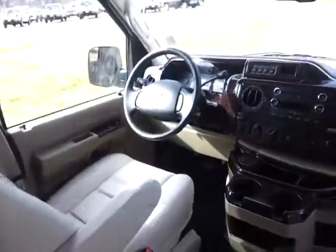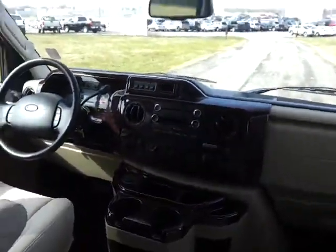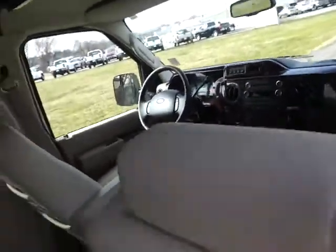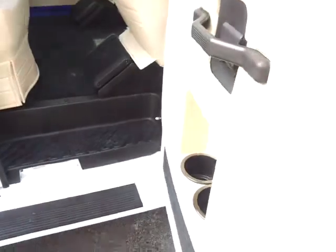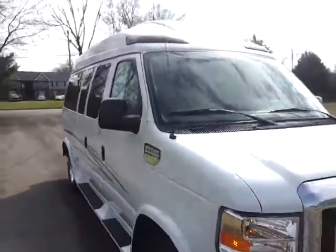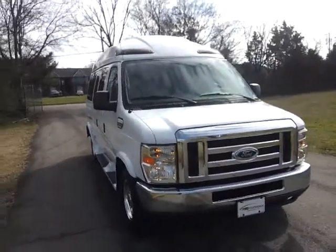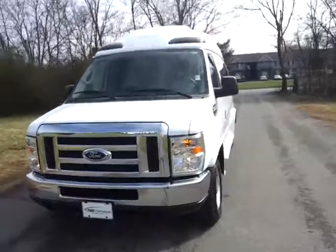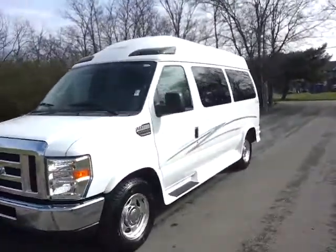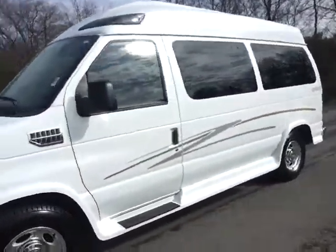Power driver's seat on there. Sync with Bluetooth. We've got lights on the side for easy entry and lighting. It's a 5.4, it's got the limited slip axle, remote keyless entry. A lot of van here and I've got it available for sale while it lasts.